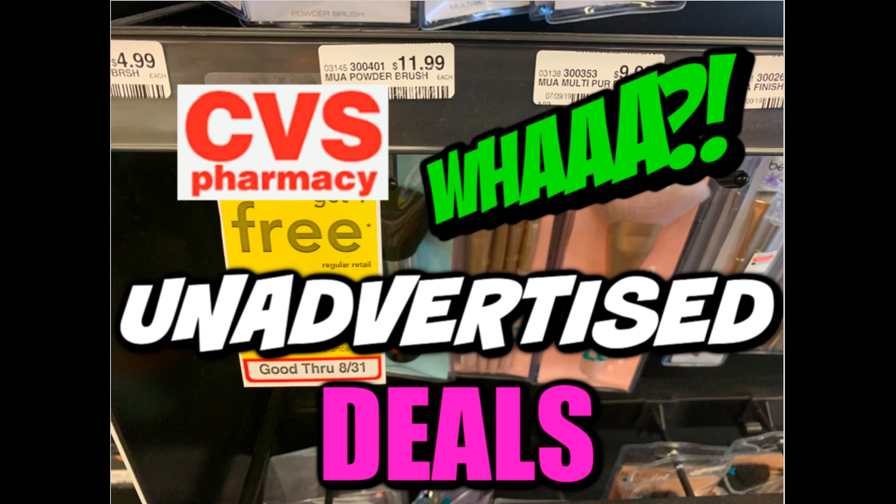It's time for your CVS unadvertised deals video for this week of August 25th through the 31st. Each week can vary — we can get a lot of unadvertised deals or just a couple. This week is a bit slower, however I do have other important deal updates in this video, so stay tuned. I did update the printable list for my CVS in-store video with these deals, so I'll link that below if you want to take it in-store.